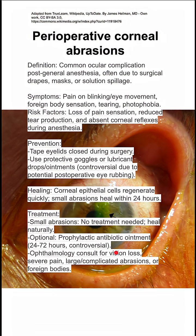If there's vision loss, severe pain, or large complicated abrasions or foreign bodies, then you should do an ophthalmology consult.